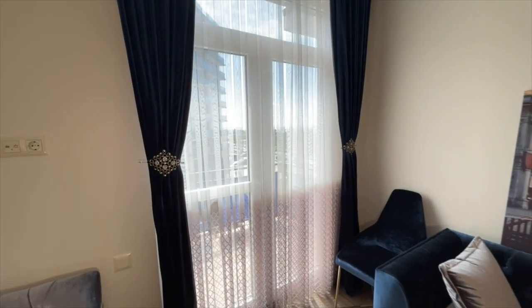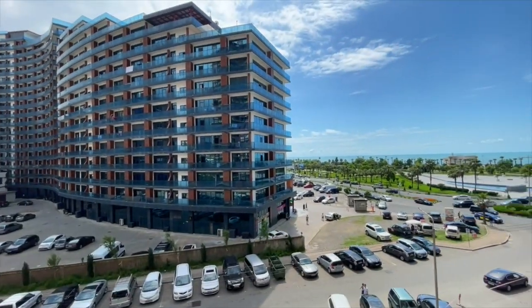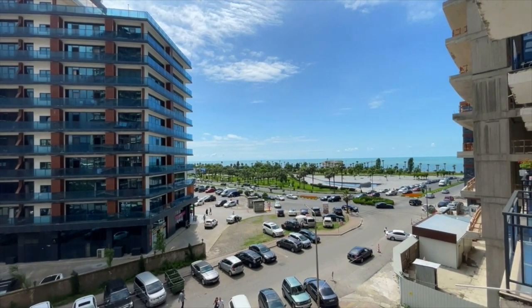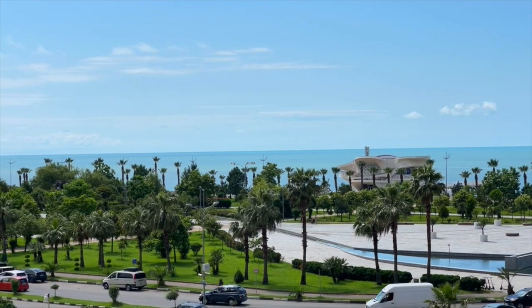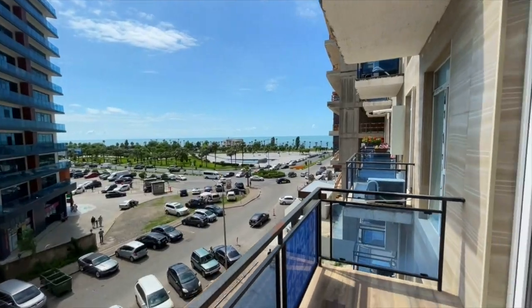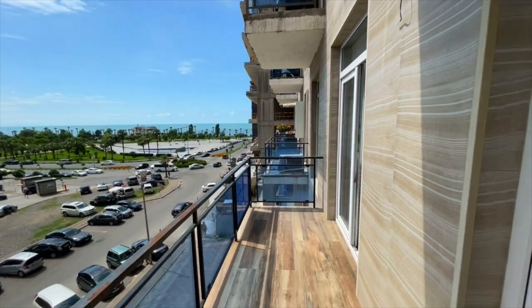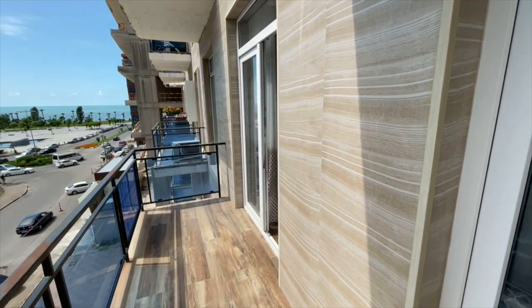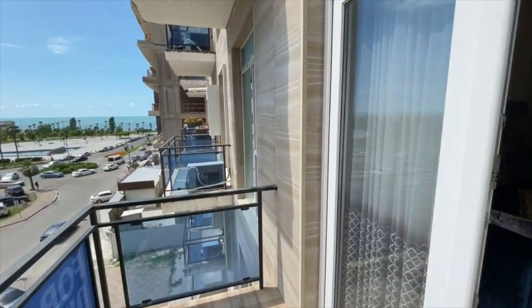Now let's go out to the balcony and see what kind of views open from this place. Here is the view of the shopping center, the new boulevard and the sea. The view from the balcony is guaranteed since nothing will be built here in the front. The balcony railings are glassed so you can sit here in an armchair and admire the view. The apartment has smart energy-saving windows that let in a lot of heat in winter.